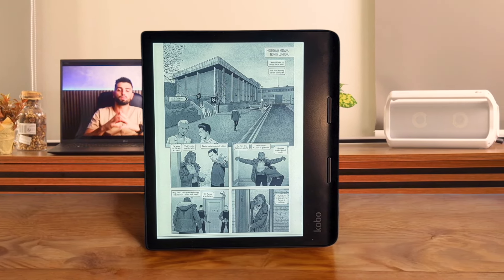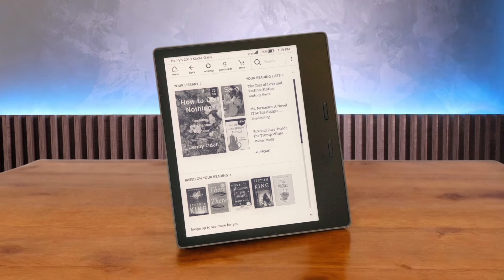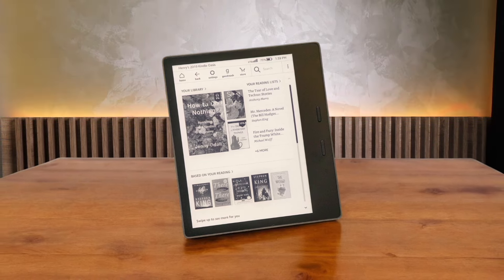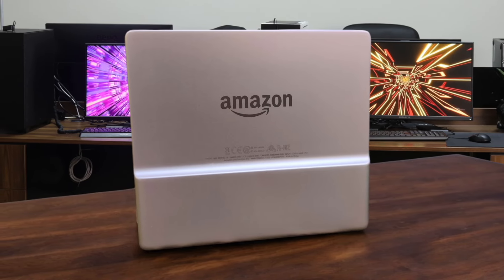Number 3: Amazon Kindle Oasis. Now we're talking. This premium e-reader has a sleek design, great screen quality, and that sweet adjustable warm light for nighttime reading. The battery life is fantastic and the integration with the Amazon ecosystem is seamless. It's not perfect — no USB-C and it's a bit pricey — but it's still a top-notch device. I'm putting this in the great tier.